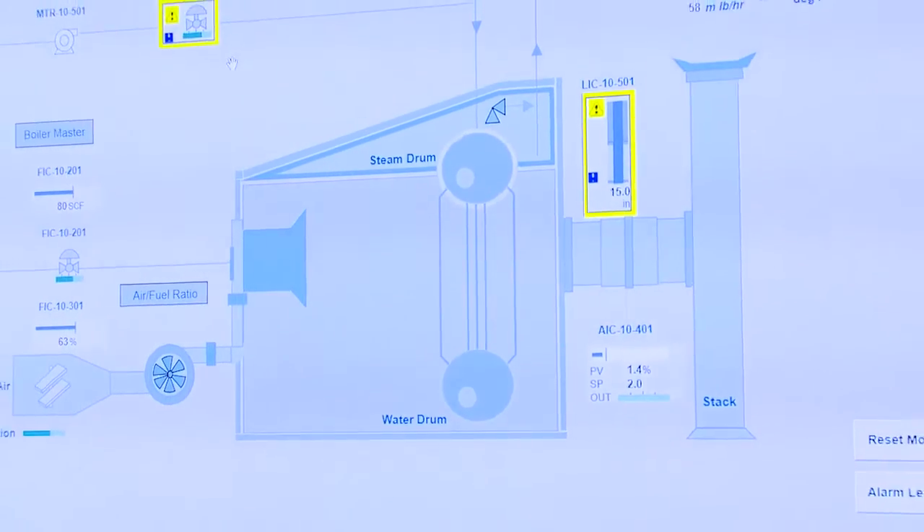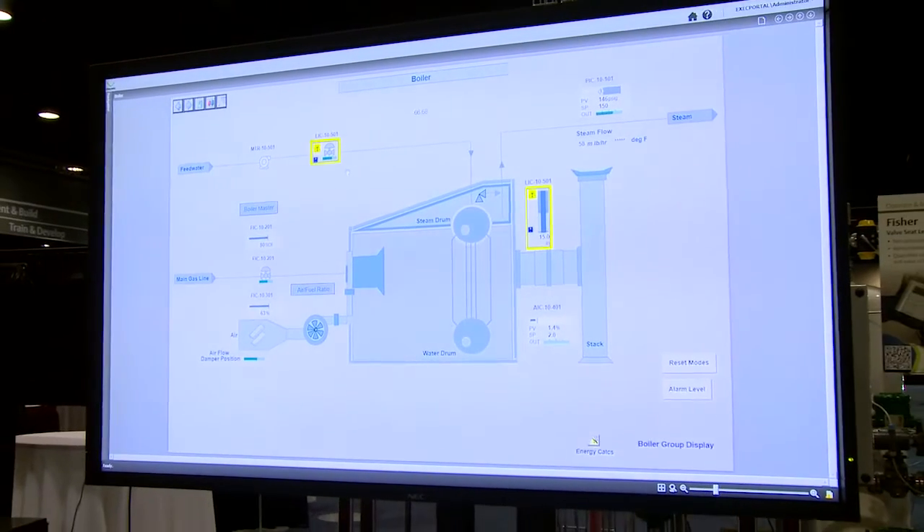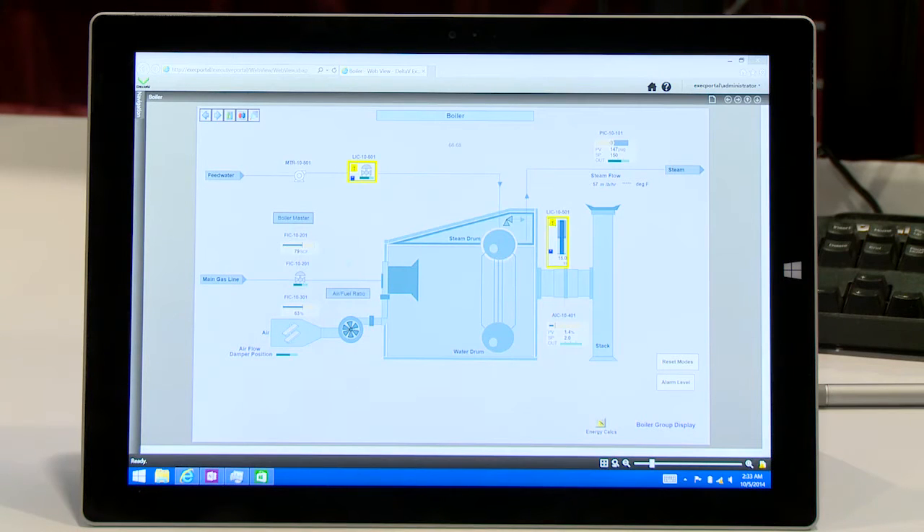We think Executive Portal is a great solution for this, and it's also our web server replacement. Executive Portal brings read-only access to your Delta V graphics in Internet Explorer on any Windows PC or tablet. It's a secure and simple way to access your graphics, and the conversion is incredible. We work directly with Delta V Operate to bring the graphics over perfectly, and they're quickly converted without any manual rework.